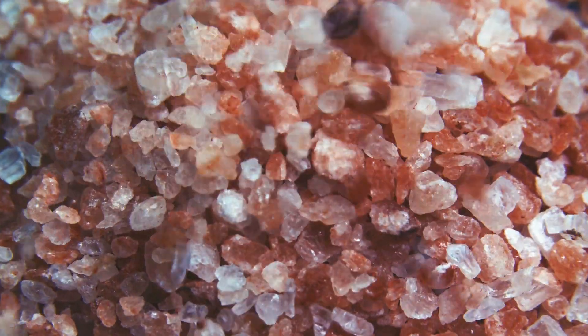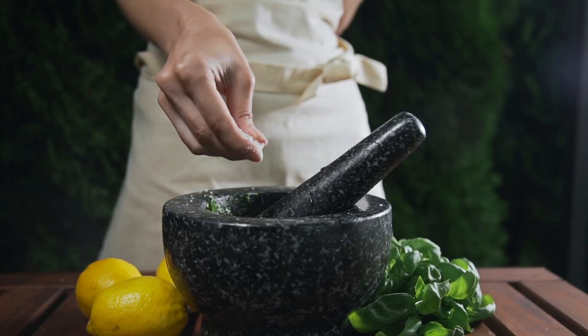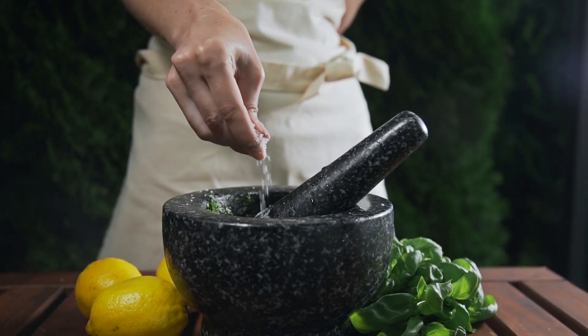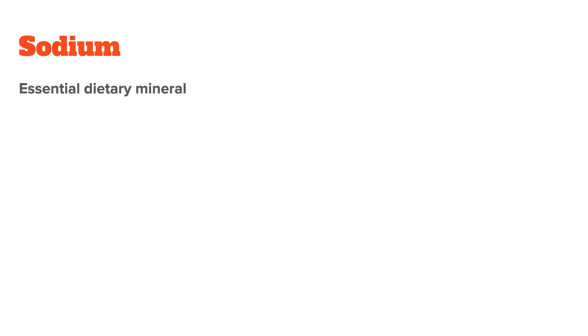Sodium is one of the major electrolytes in our body and assists in the regulation of fluid balance, pH levels, and other health aspects. In this video, I want to talk about what sodium is, its roles in the body, and how to get enough sodium, which means we will also talk about supplementation at the end of the video. Let's start by discussing what sodium is and why we need it.